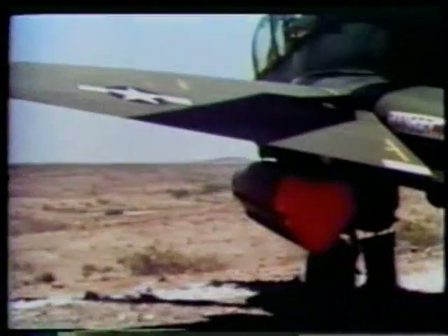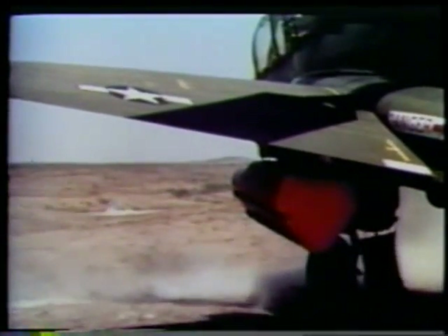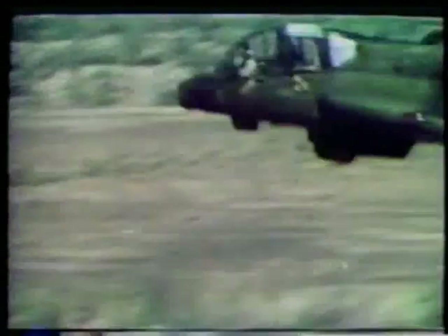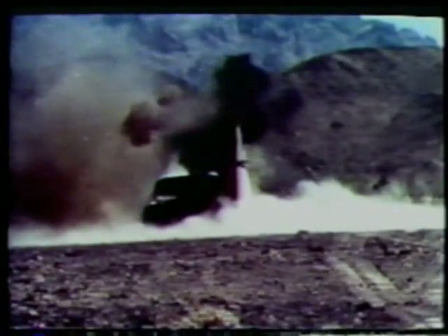The 30-millimeter belly gun is primarily for use against light armor. This is a ground test. The ammunition is dual-purpose with anti-personnel as well as armor-piercing capability. Here we see an example of an air firing of the 30-millimeter belly gun by the gunner. Notice the tight impact pattern. The effective range of this gun is approximately three times that of the 40-millimeter nose gun shown earlier.